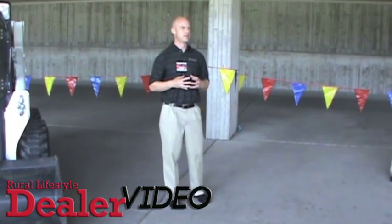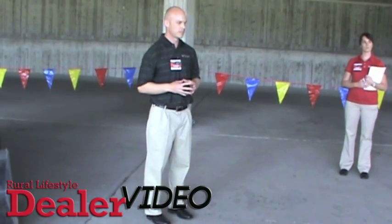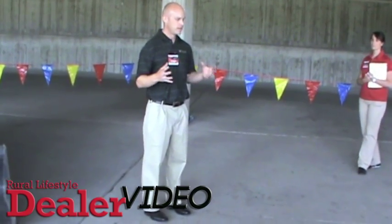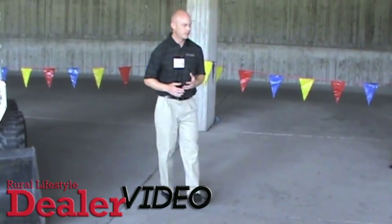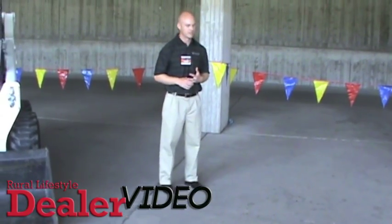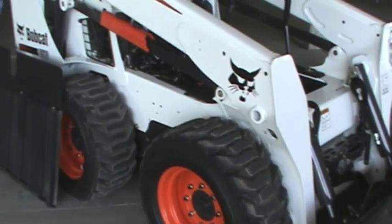These machines represent the biggest part of our product line and probably the most significant skid loaders and compact track loader models in the world. These have been our biggest sellers in this size and we've been around the longest, been a market leader. They're very popular machines amongst our company and our customers, and that's why they're so special.